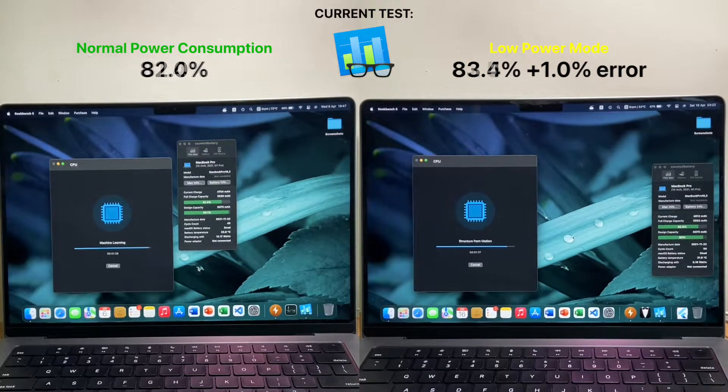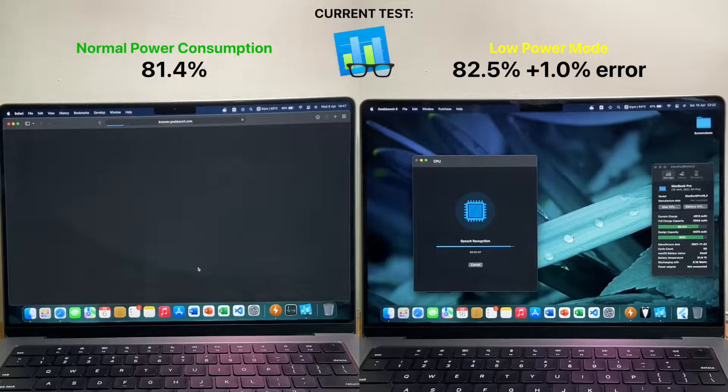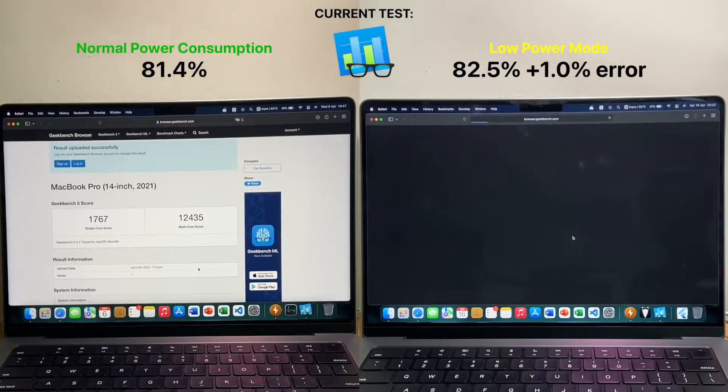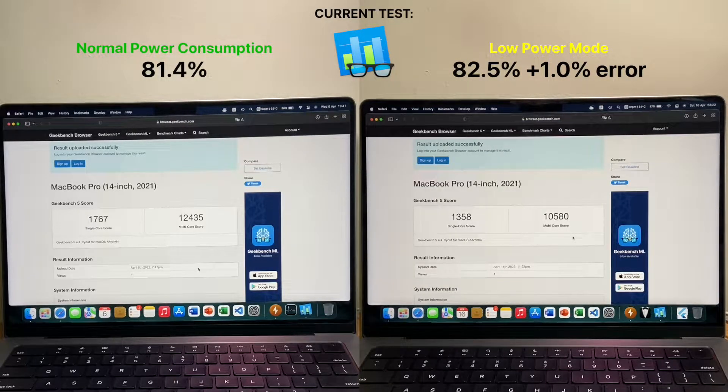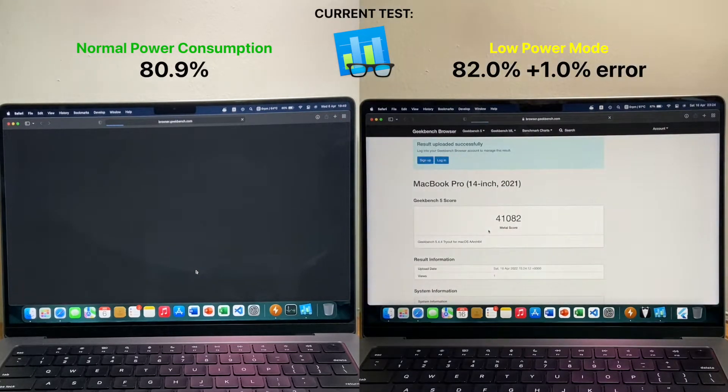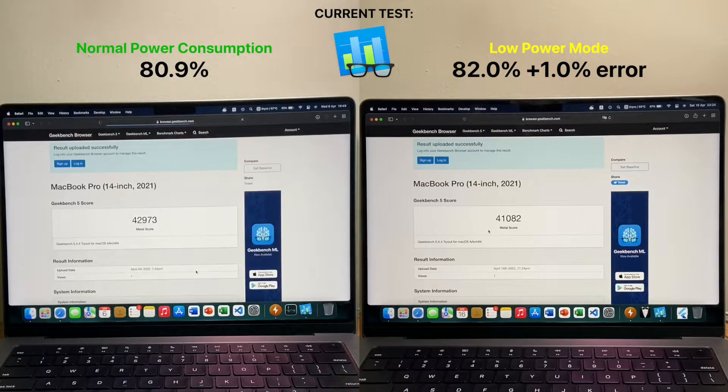Following that, I ran Geekbench 5 CPU and compute tests. It looks as if single core performance is not affected, which means that the performance cores are running at full power, but multi-core performance has decreased, which could possibly be a sign of some performance cores being turned off. For the compute tests, on both OpenCL and Metal, performance is pretty similar, so it seems like the neural engine cores are still running at almost full power.